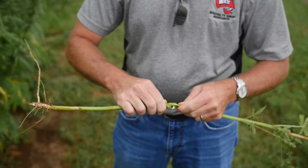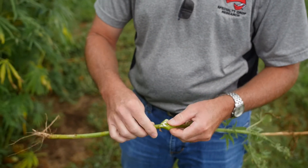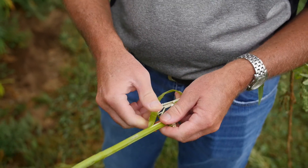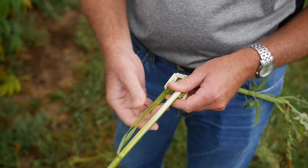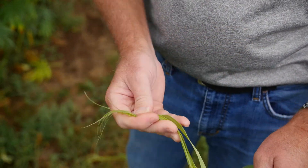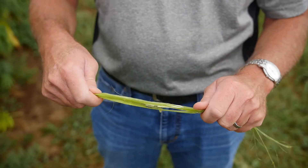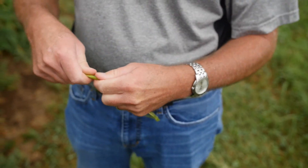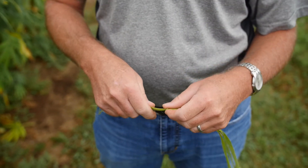The fiber is contained on the outside of the stalk, so you can see the white interior and the fiber, which is now green — I'm peeling it off the stalk. When dried, it would be a brownish color when processed, but it is a strong fiber and can be very long as they grow up these long stalks.